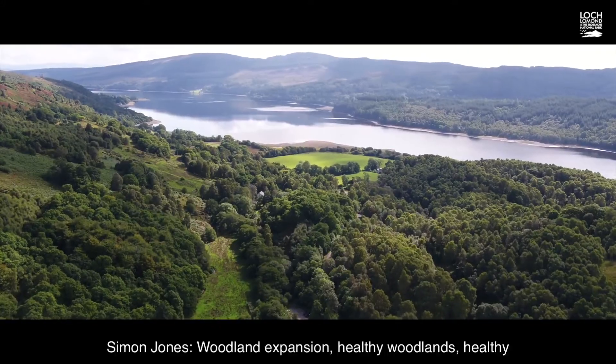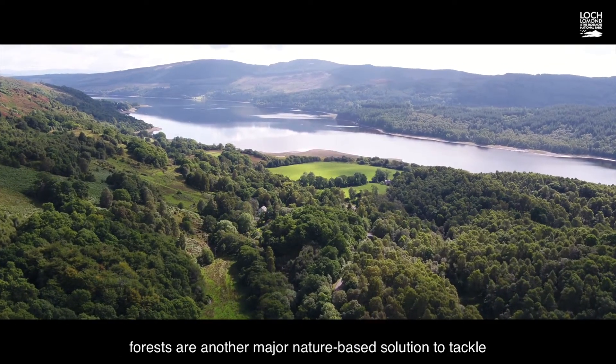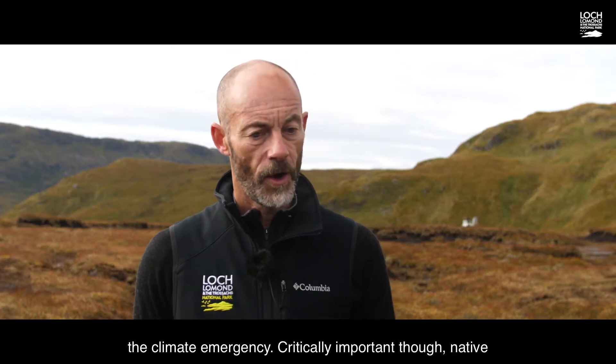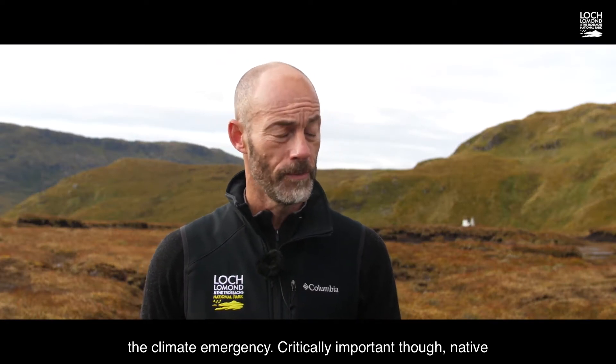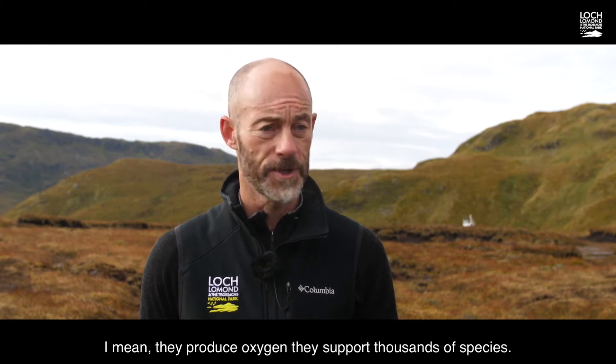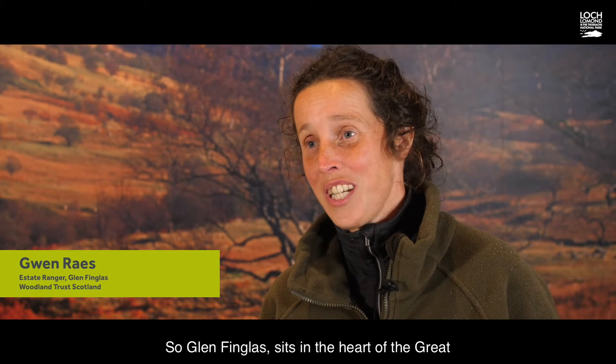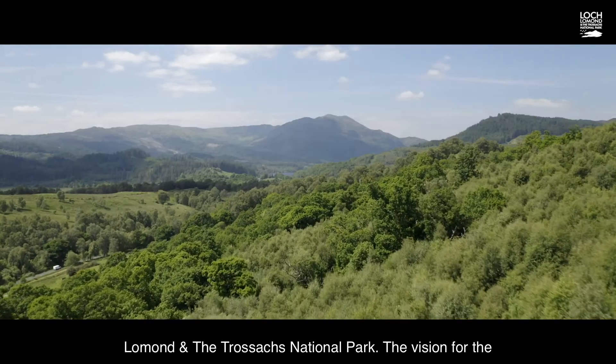Woodland expansion and healthy forests are another major nature-based solution to tackle the climate emergency. Native woodlands particularly are so important for our wildlife — they produce oxygen, they support thousands of species, and they're beautiful places for people to enjoy. Glenfarlach sits in the heart of the Great Trossachs Forest National Nature Reserve and within the Loch Lomond and Trossachs National Park.